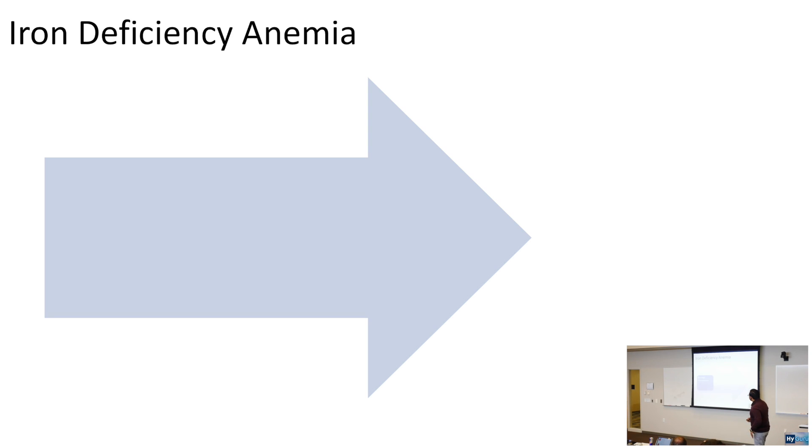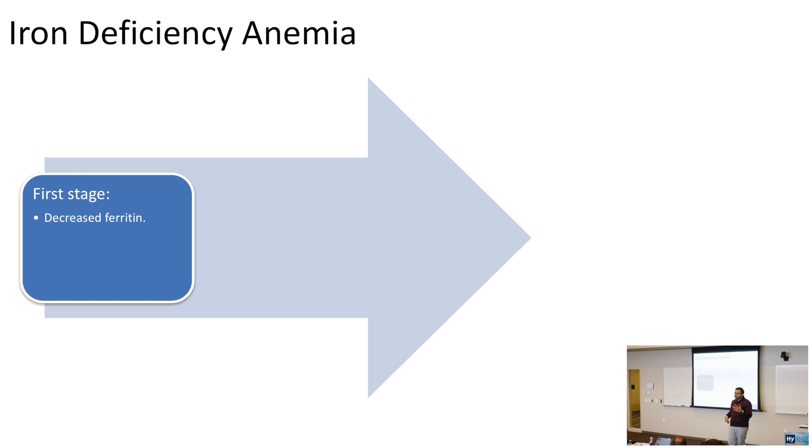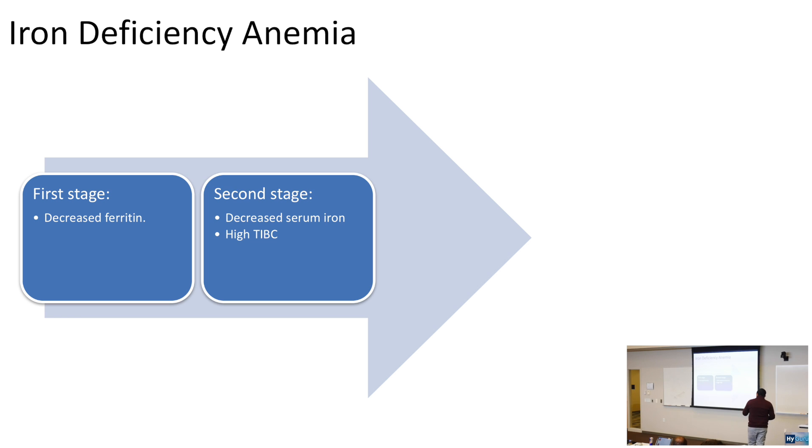The pathophysiology of iron deficiency anemia occurs in stages. The first stage involves depleting ferritin, your stored iron. The second stage: because stored iron is depleted, you get decreased serum iron, which is also related to a high TIBC. For your USMLE, note that ferritin and TIBC are opposites.